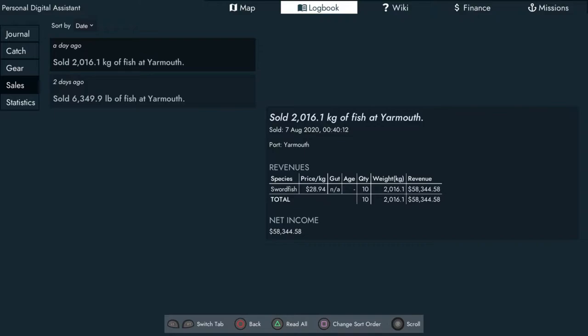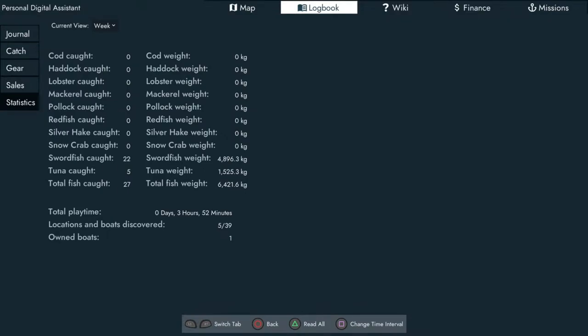We went back out there again — I hired staff and accidentally fired them at the same time, pushed the wrong button. So I went back out on my own and were able to sell at $28.94 a kilo, a little bit cheaper, but still got $58,000 — enough to set up the boat for deep line fishing. In total: swordfish caught so far — 22 with a combined weight of 4,896.3 kilos. Tuna so far — 5 from the first two lines with a combined weight of 1,525.3 kilos. Total 27 fish, 6,421 kilos combined. We've been playing for 3 hours 52 minutes.